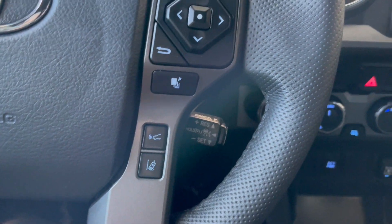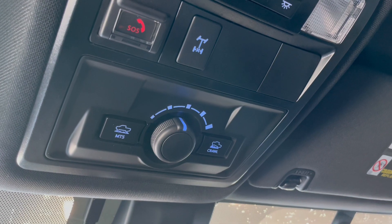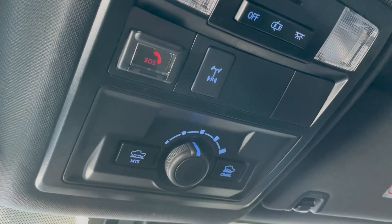We also have our cruise control settings right here. Popping up to the roof, we have our multi-terrain select as well as crawl control. And this little guy here is our rear differential lock.